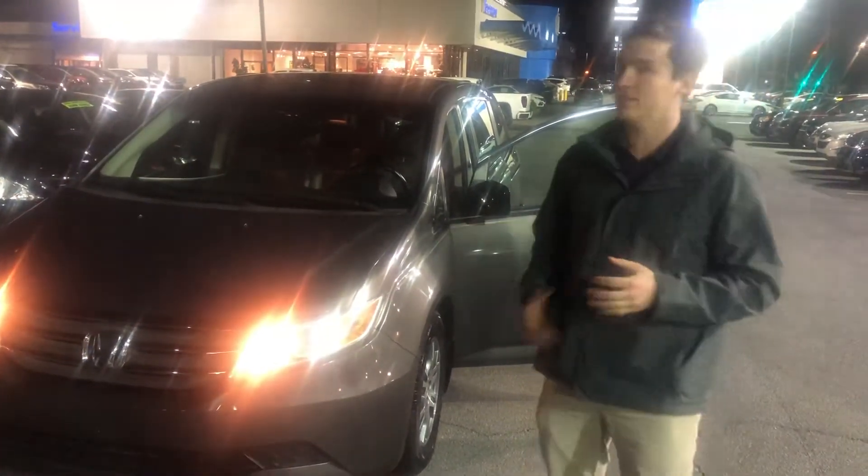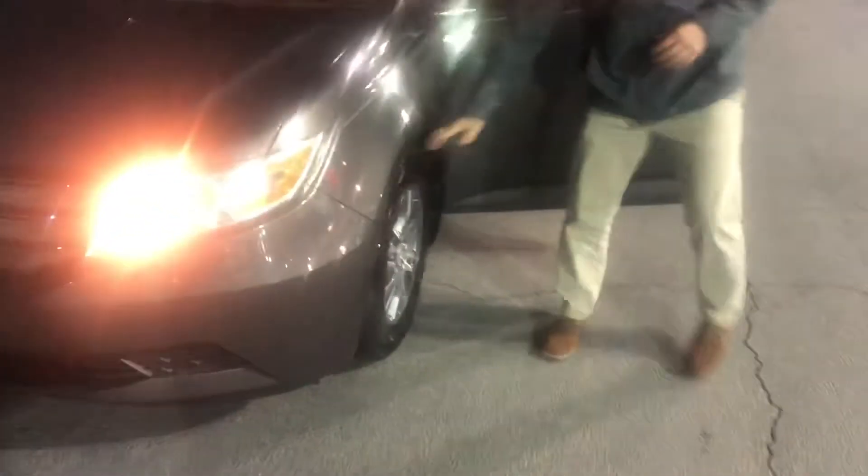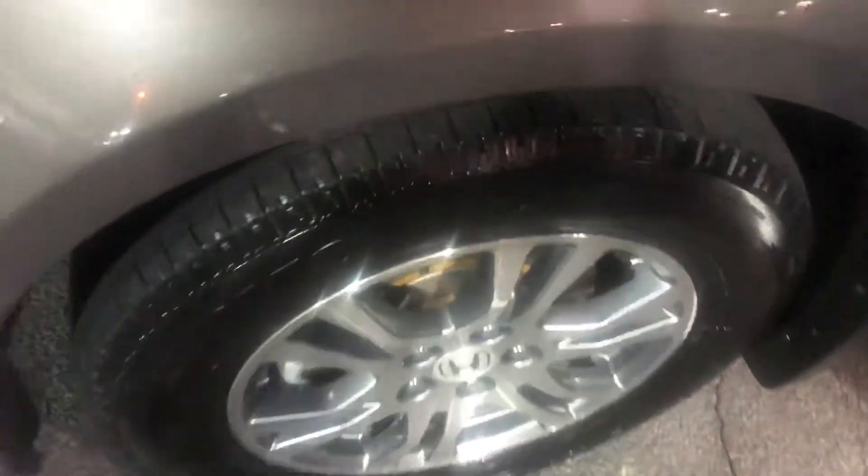I want you to come check it out. It's not going to last long, man. Come check it out soon. If you come around here, you can see it's got brand new tires. It just went through all our reconditioning process, so everything's real clean.